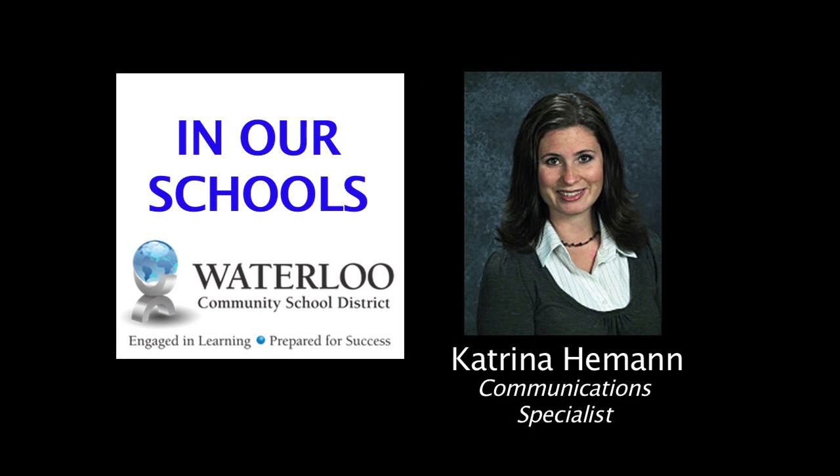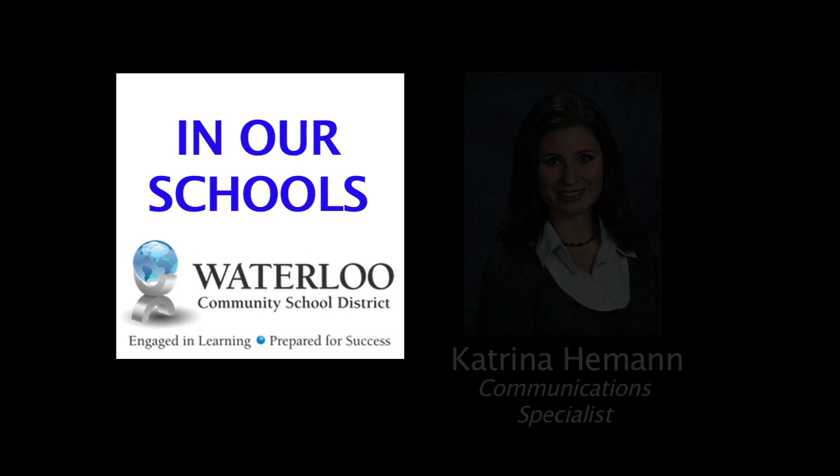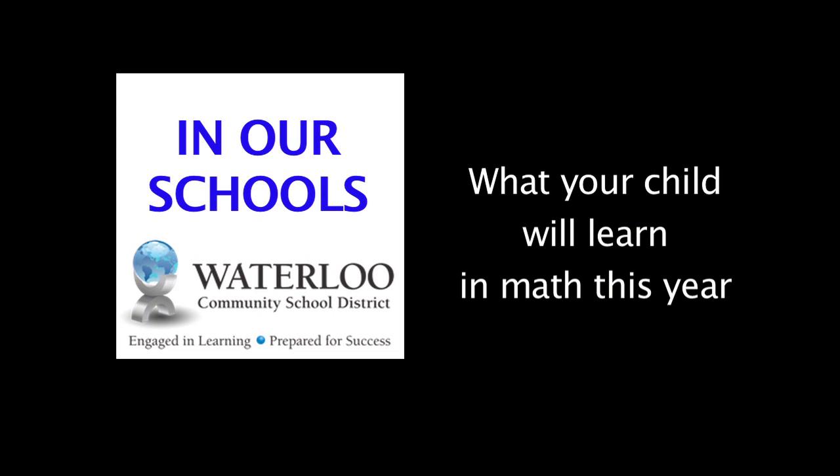Hello and welcome to In Our Schools, I'm Katrina Heeman. We're introducing a new segment to In Our Schools where we will look at the curriculum and show you what your child will learn in math at the middle school level.